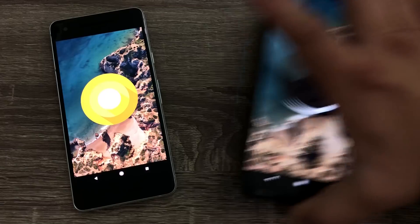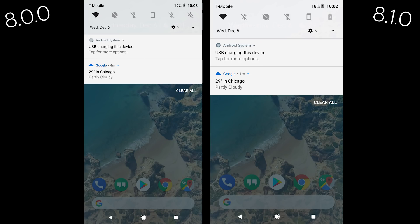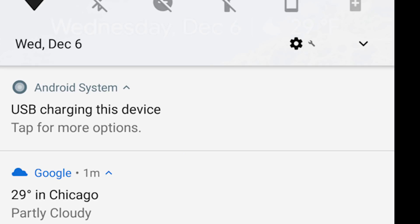Android Oreo's logo is finally a proper Oreo. The Android system icon has also been updated from its three-circle design to one that looks more like an Oreo.